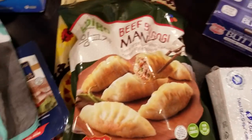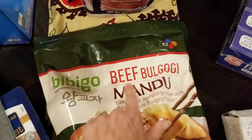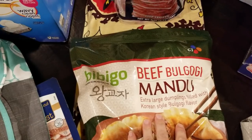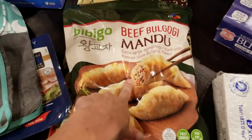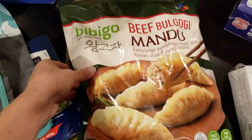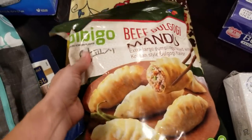This is something new I've never seen before at Costco, but it looks so good. I'm not sure exactly how you say this, but hopefully it's beef bulgogi mandu. They're extra large dumplings filled with Korean-style bulgogi flavor. We love bulgogi, my husband and I. They look like pot stickers to me, so I'm thinking they're going to taste like pot stickers with bulgogi inside. We're going to give them a try — they looked really delicious.